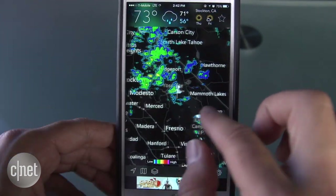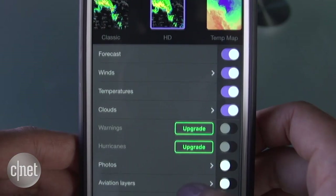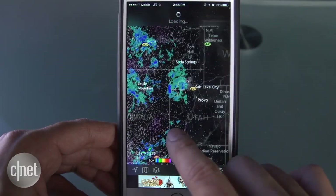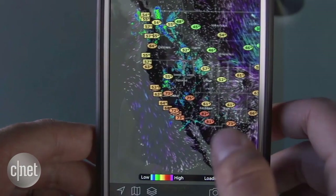Some of us are really into radar maps. If that's you, MyRadar is a well-designed app that lets you set customized, animated radar maps. You can keep it simple, or you can overlay different maps for more detail about cloud cover and even track an airplane on its flight path.